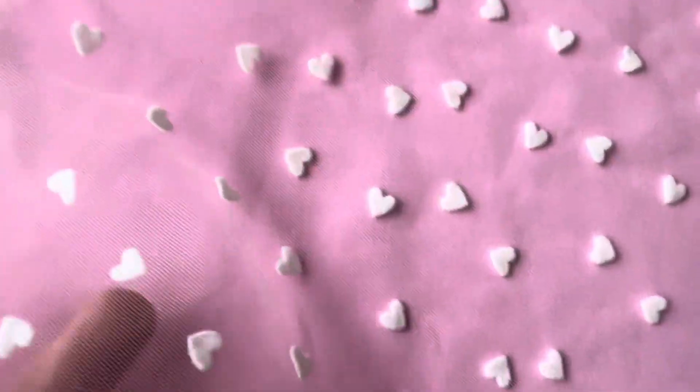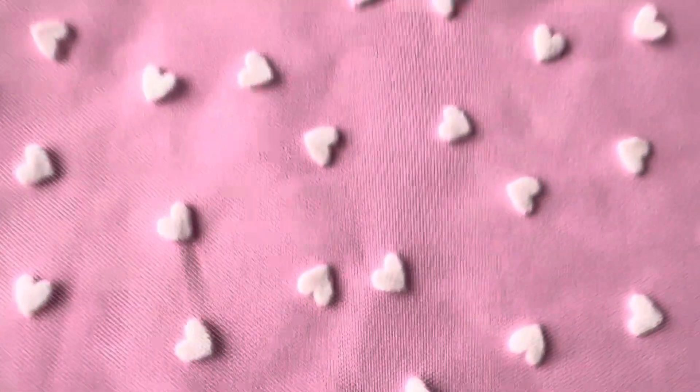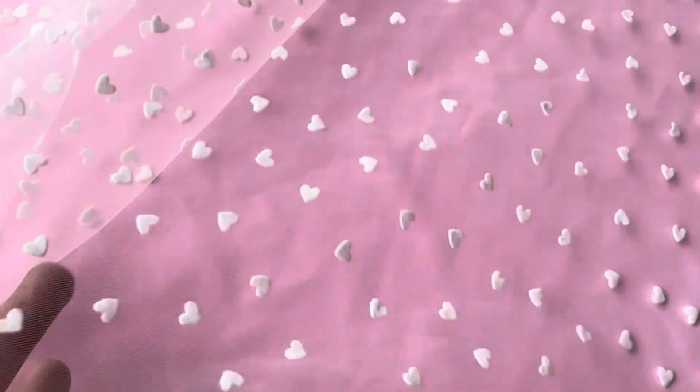Good afternoon from Bridal Fabrics. Today I want to introduce a very lovely ivory tulle which has been lovingly decorated by these heart-shaped flock areas. We've called it Valentine as a nod towards its romantic background.